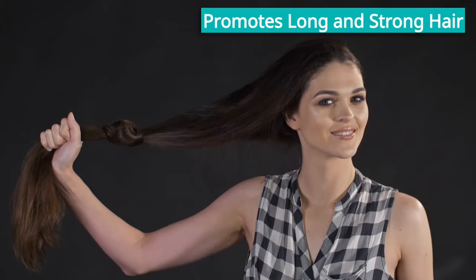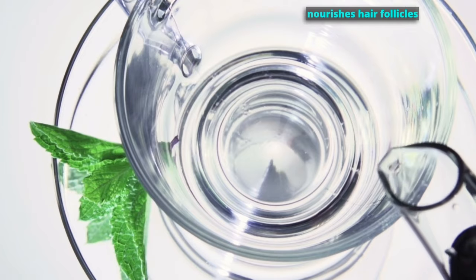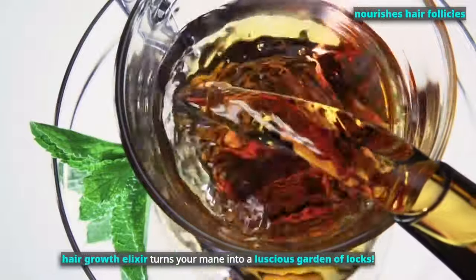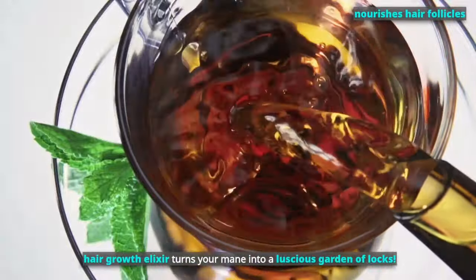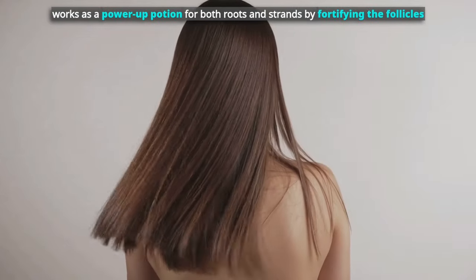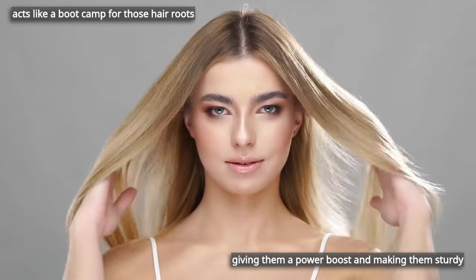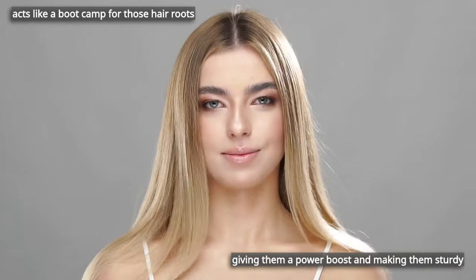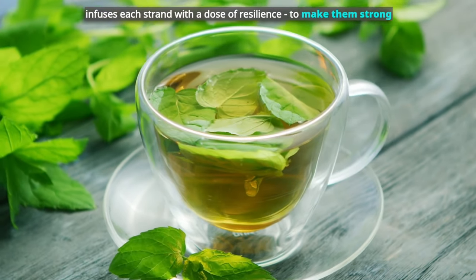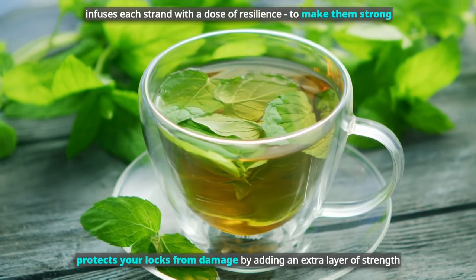It promotes long and strong hair. The flow of nutrients and oxygen to the roots, thanks to peppermint tea, nourishes hair follicles. This hair growth elixir turns your mane into a luscious garden of locks. Due to this nourishment, peppermint tea also works as a power-up potion for both the roots and strands by fortifying the follicles. It acts like a boot camp for those roots, giving them a power boost and making them sturdy. It also infuses each strand with resilience, protecting your locks from damage by adding an extra layer of strength.